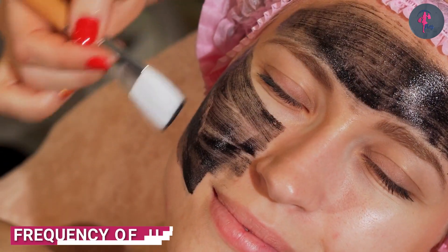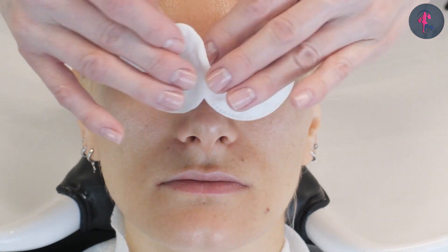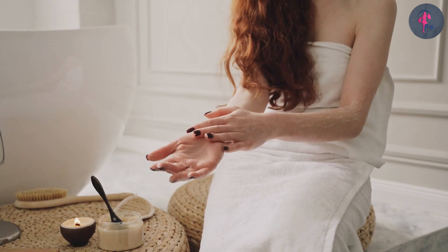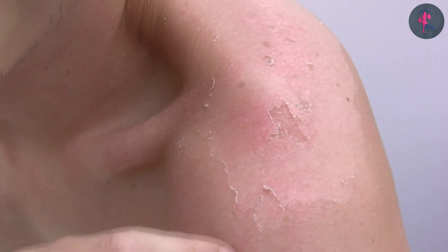The frequency of use for exfoliators and scrubs can vary depending on the individual skin type and the type of product being used. As a general rule, chemical exfoliators should be used once or twice a week, depending on the strength of the product. Physical scrubs can be used up to three times a week, but it's important to be gentle and not overdo it, as this can cause irritation and damage to the skin.